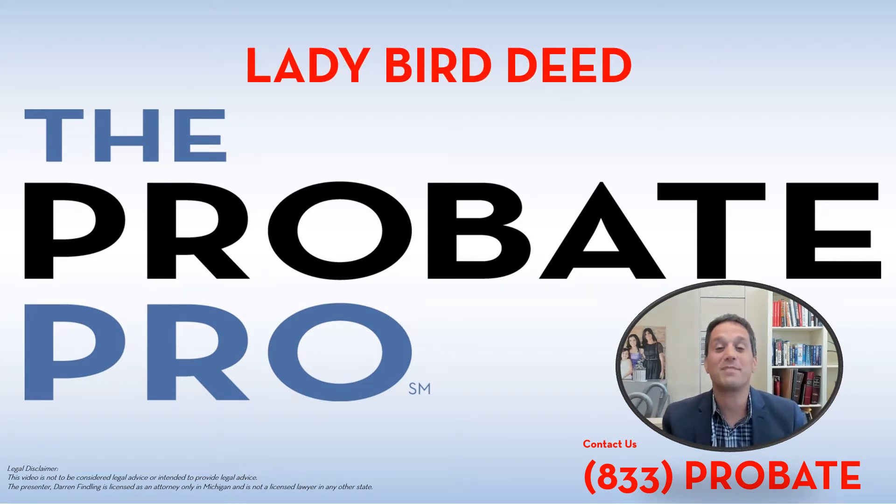Hi, I'm Darren Finling of the Probate Pro, and we're going to cover the ins and outs of ladybird deeds in Michigan, how they can be an effective estate planning tool. I'm actually going to show you line by line how this document works, so that if you're interested in creating a ladybird deed, you'll have all the tools to get it done.